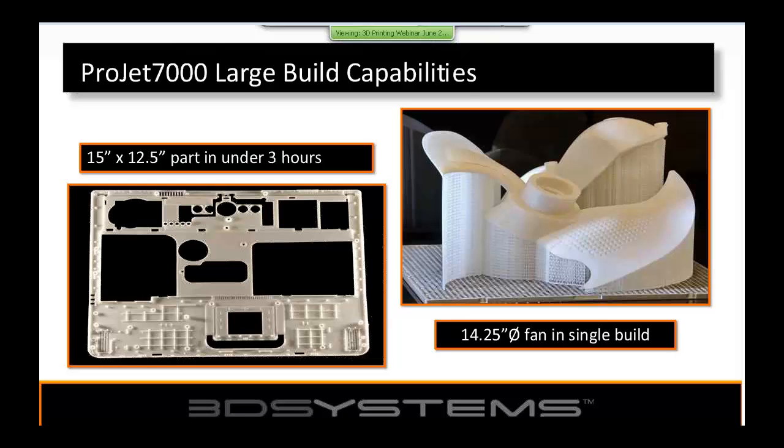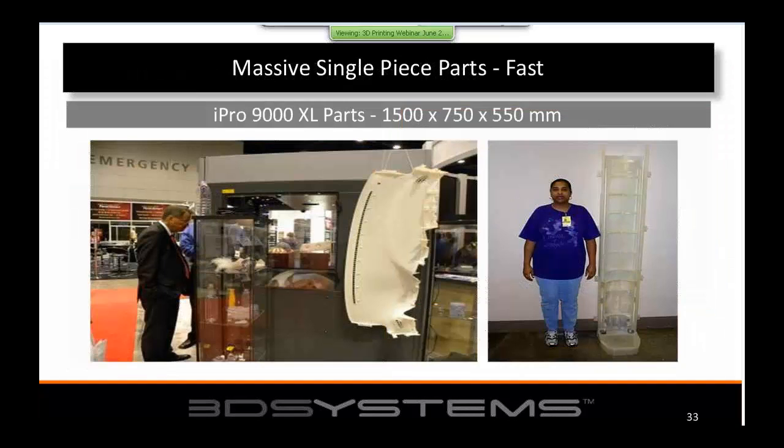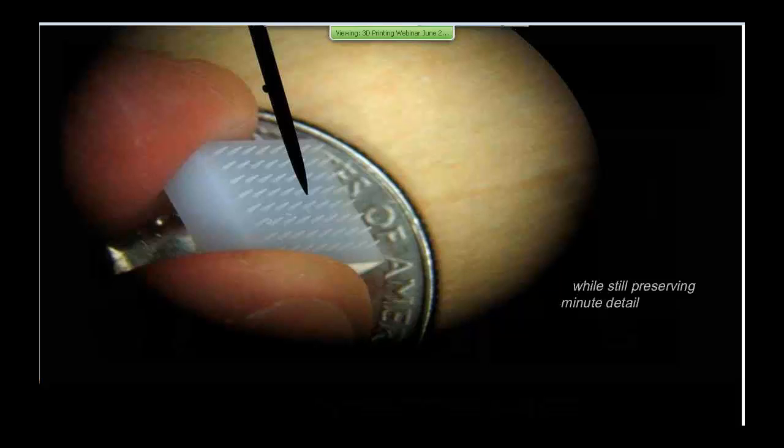On the 6000 or 7000, customers produce everything from electronic components to parts they want to functionally test. On the larger systems, they produce things like dashboards, dashboard components, or patterns used in investment casting. For example, on the right is a cockpit of an unmanned aerial vehicle used in applications from military to fighting forest fires and police enforcement. These large machines can still print very fine details on small parts — all from the same machine.